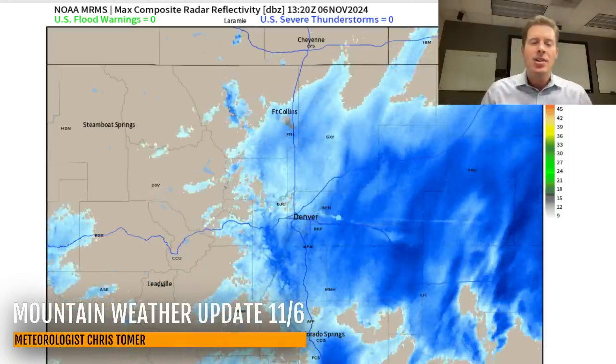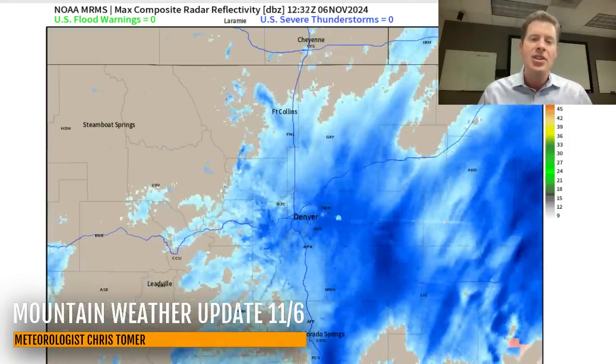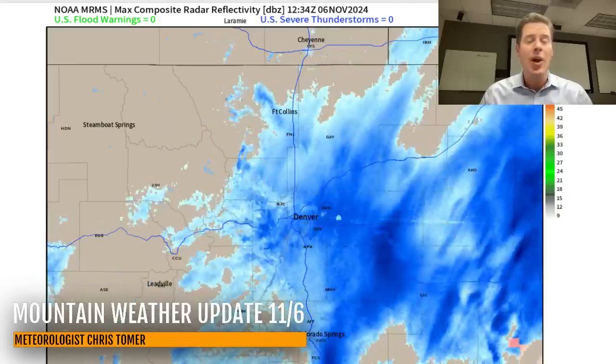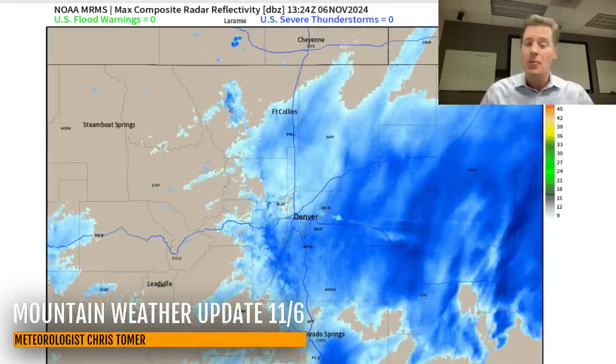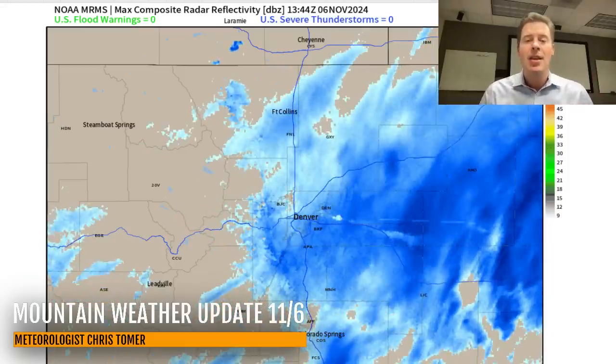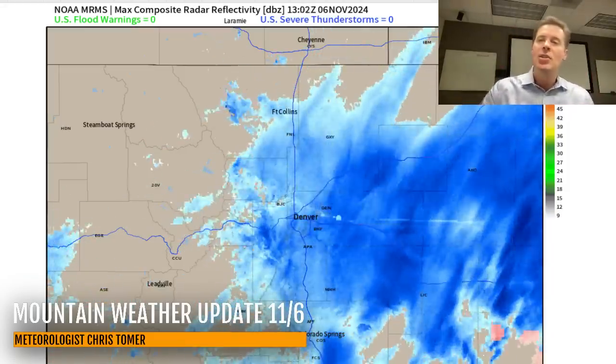Zooming into the Denver metro area — there's definitely a northeast wind lifting the air over the top of Denver, with several inches of wet, heavy snow accumulation, especially in the western and southern suburbs. The Palmer Divide and the foothills are getting nailed pretty good with this snow. Snow is also falling over the eastern plains.